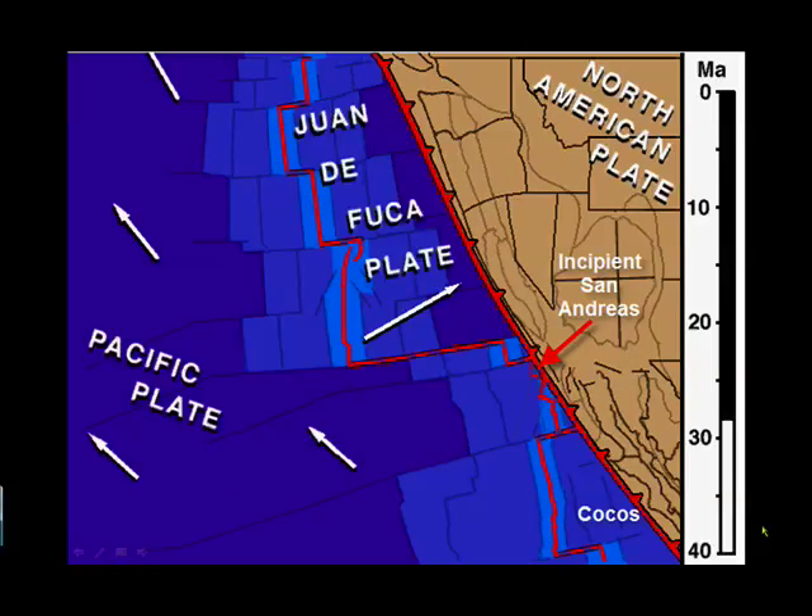Here, the East Pacific Rise has hit the North American plate and split the Farallon plate into two smaller plates. The contact between those plates is the San Andreas Fault. The upper plate is now called the Juan de Fuca plate, and the lower plate is the Riviera plate, part of the larger Cocos plate.